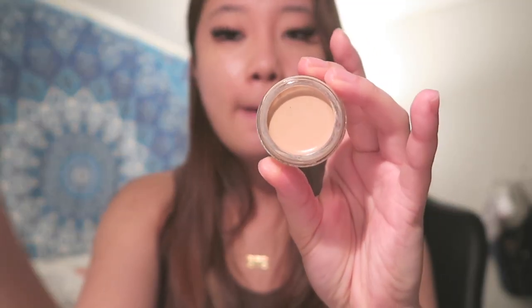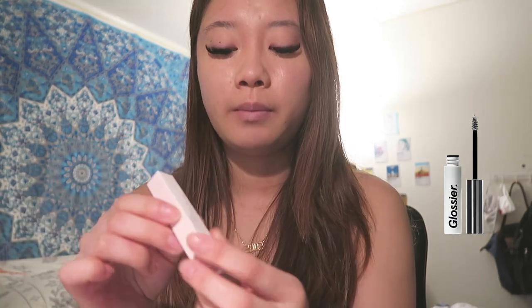I've always used the Anastasia Dip Brow Pomade in medium brown, but since this video is about trying new products I'm going to try the Glossier Boy Brow. My friends have used it and said it's really good. I didn't get my brows threaded — I was going to two weeks ago but got too lazy. I got the Boy Brow in brown and I'm following the shape of my brow. Oh, I got too much on. There is a difference but it's way darker — I'm not sure if I like it. I still don't really know how to do my eyebrows.